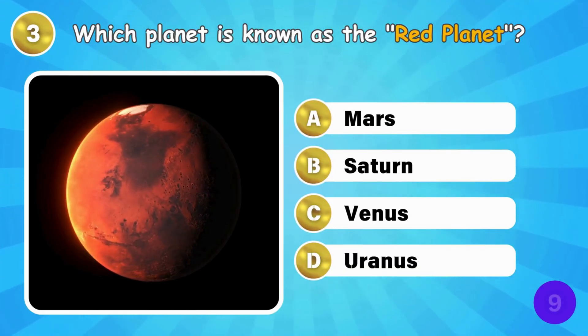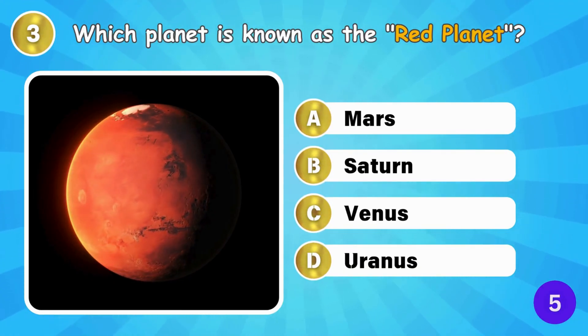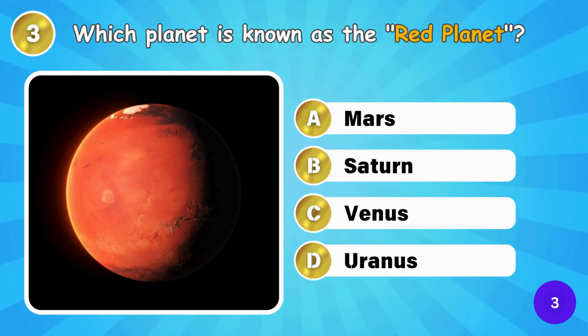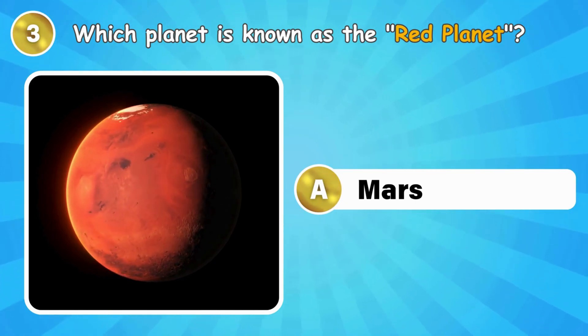Which planet is known as the Red Planet? That's Mars, also known as the Red Planet.